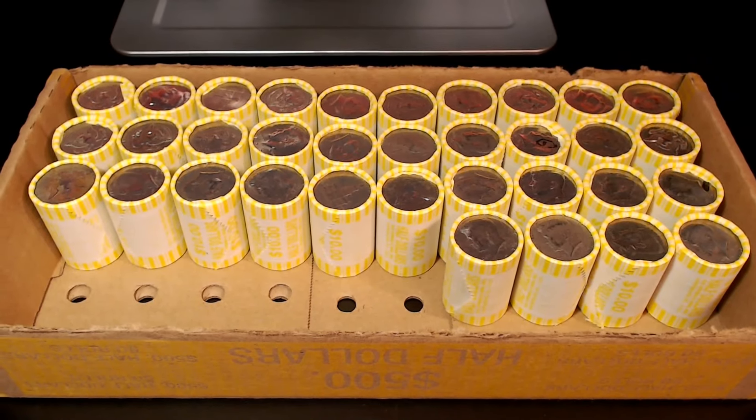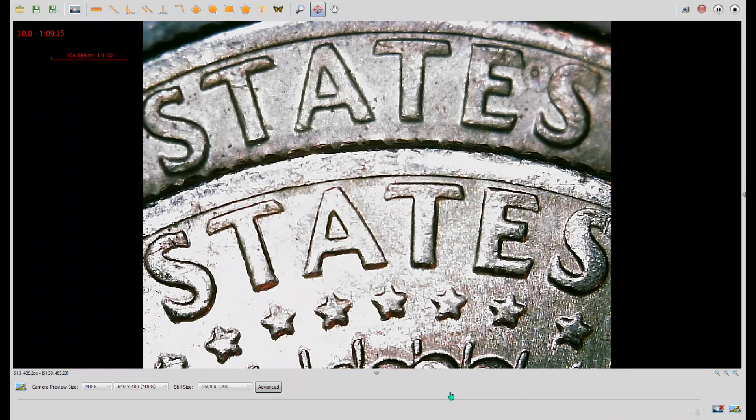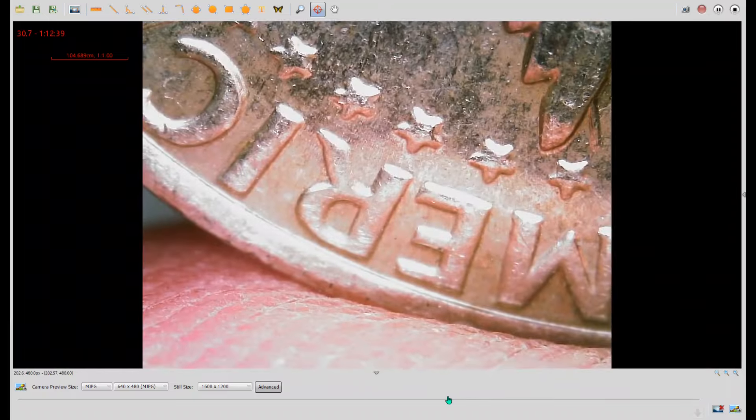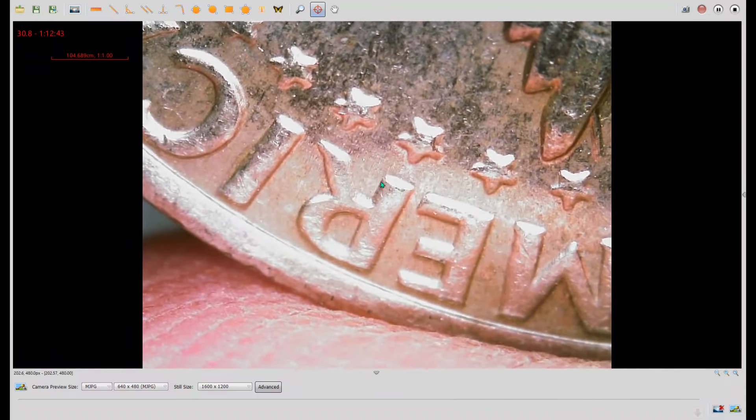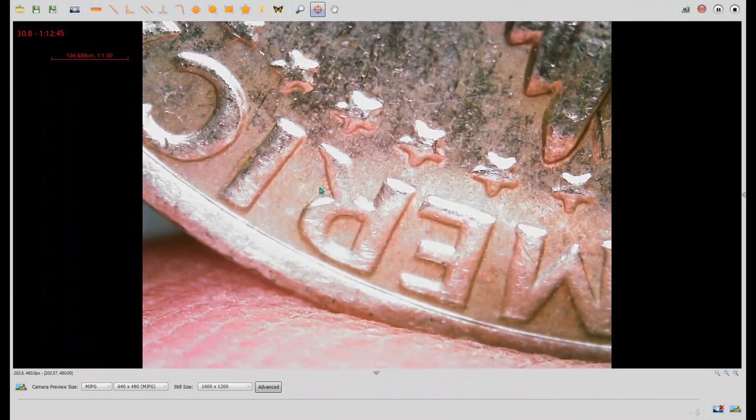Roll number 16 — we have another variety. Here we have the reverses of two different 1973 Philadelphias. The top example is the regular die. The bottom example is DDR number 2 on Variety Vista. The lettering is a little bit thicker than the top example, and the bottom serifs of the S's are a bit more rounded, versus sharp on the top example. If you hold the coin upside down at an angle, you can see the notching at the bottom right corners of the lettering in the word America.